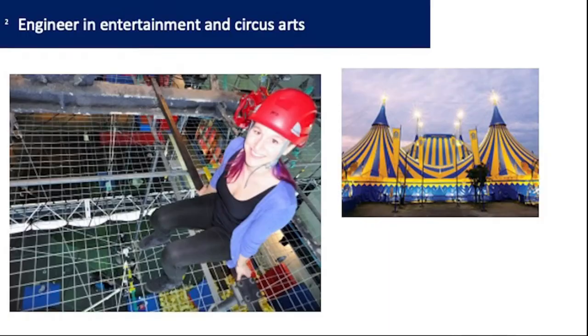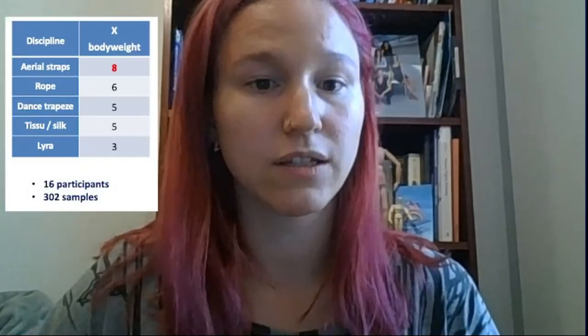Before my master's degree, I used to work in the entertainment industry — theater, festivals, opera — to better design equipment for the entertainment industry. I started working in the circus industry just before my master's degree, and my project during my master's was one of the first in the circus industry. I measured forces in five aerial disciplines: straps, rope, dance trapeze, silk, and aerial hoop.